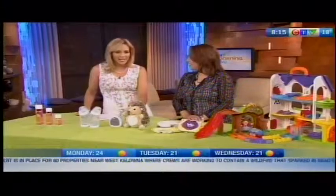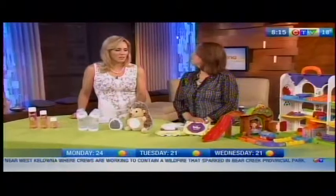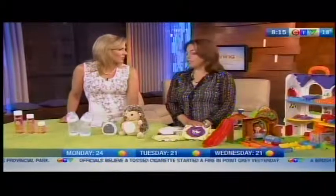Being a new mom can be a wonderful but overwhelming experience, so having the right products to help ease the transition is key. Andrea Howick from Parents Canada is here to show us a few of her favorites. The first few months of a baby's life as a new mom are so hectic, and she has some tips for new moms to handle that transition.